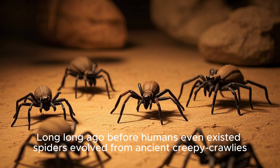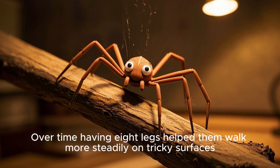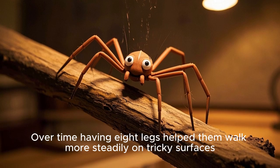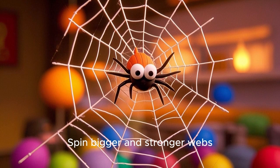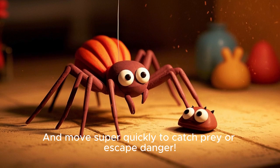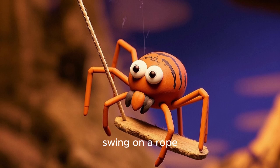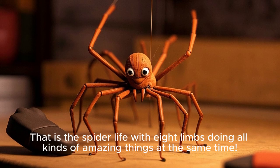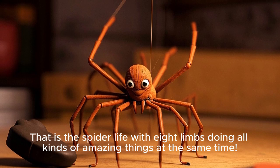Long, long ago, before humans even existed, spiders evolved from ancient creepy crawlies. Over time, having eight legs helped them walk more steadily on tricky surfaces, spin bigger and stronger webs, and move super quickly to catch prey or escape danger. Imagine being able to hold a spoon, swing on a rope, and type a message all at the same time — that is spider life, with eight limbs doing all kinds of amazing things at once.